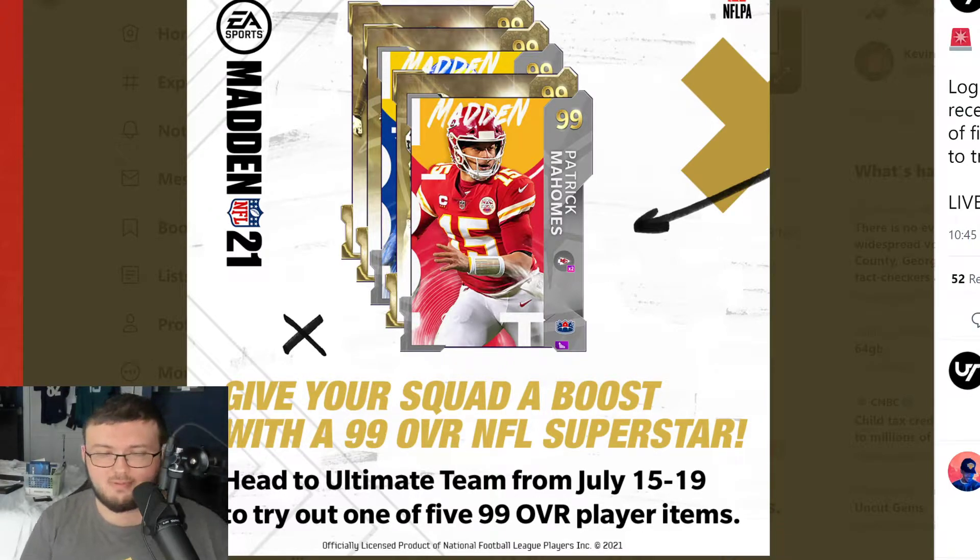I made a video about three weeks ago talking about this. If you went ahead and pre-ordered Madden 22 through the actual Madden 21 app, you did receive a pack with one of these five players that you got to choose. It was also a 10% discount.